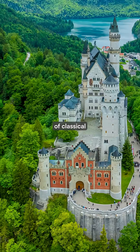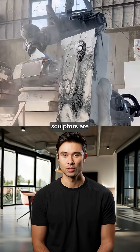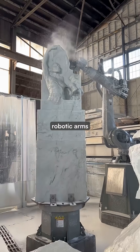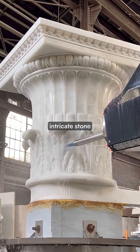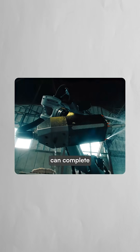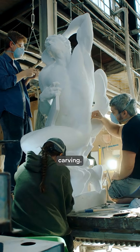Imagine if modern buildings had the beauty of classical architecture. These robot sculptors are making it possible. Monumental Labs uses AI-powered robotic arms with diamond tips to create intricate stone sculptures and architectural details. Their seven-axis robots can complete projects in days that would usually take months or years of hand carving.